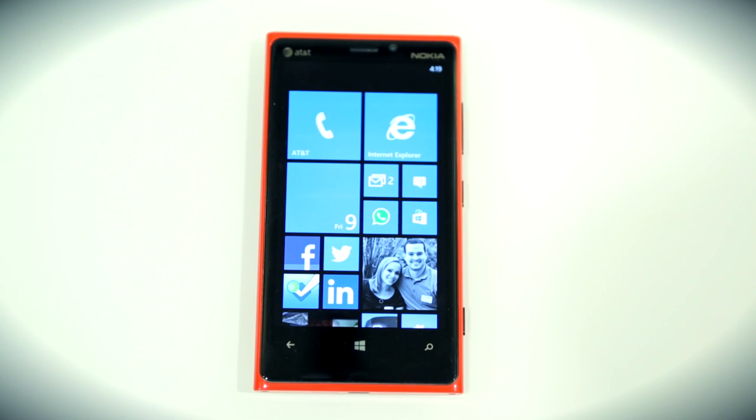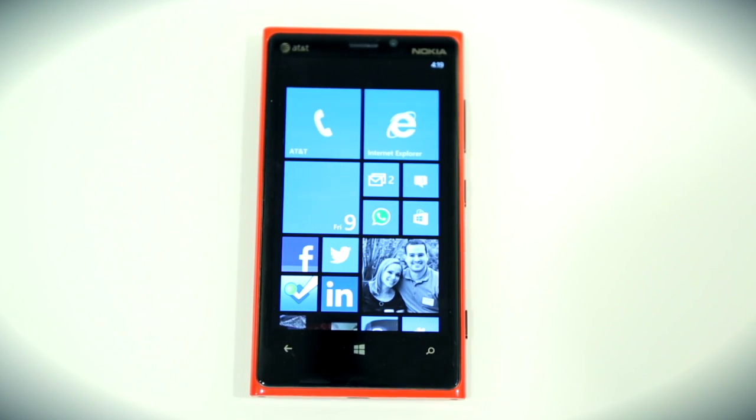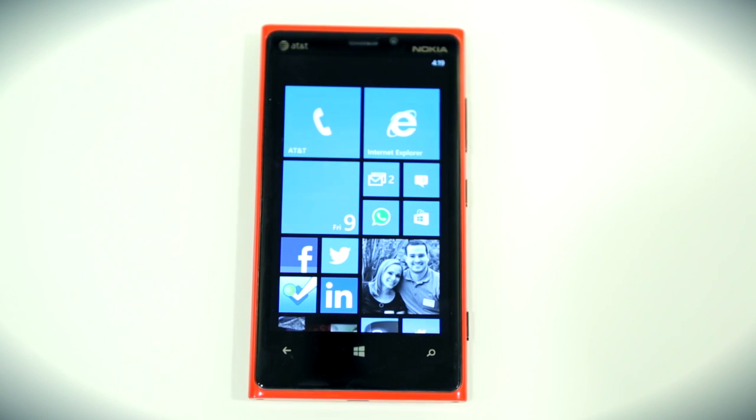Nokia's at it again and it's placing big bets on the Lumia 920 as an exclusive on AT&T for just $99 with a new two-year contract. Is the company's latest Windows Phone device a large improvement over its previous efforts? Can it woo more customers to Microsoft's budding platform? Let's go ahead and check it out and see for ourselves.